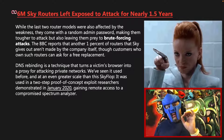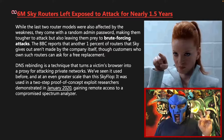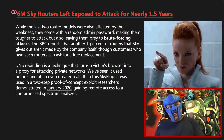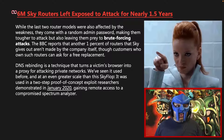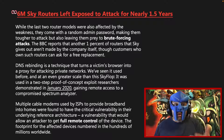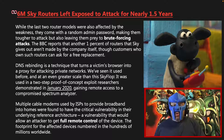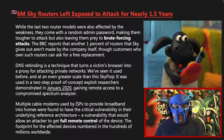DNS rebinding is a technique that turns a victim's browser into a proxy for attacking private networks. We've seen it used before at an even greater scale — it was used in a two-step proof of concept exploit researchers demonstrated in January of 2020, gaining remote access to a compromised spectrum analyzer. Multiple cable modems used by ISPs to provide broadband into homes were found to have the critical vulnerability in their underlying reference architecture, and the footprint for the affected devices numbered in the hundreds of millions worldwide.